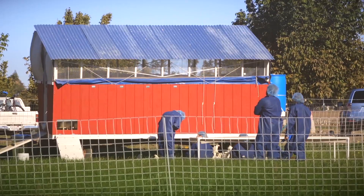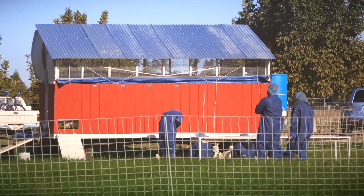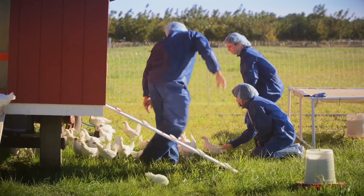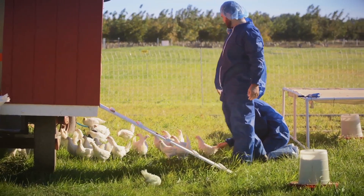This has really been a student-driven project. We have engineering students that have built this entire egg mobile from scratch, but they've been able to go out to pasture poultry producers throughout the state and really identify what parameters they're using to build these egg mobiles.